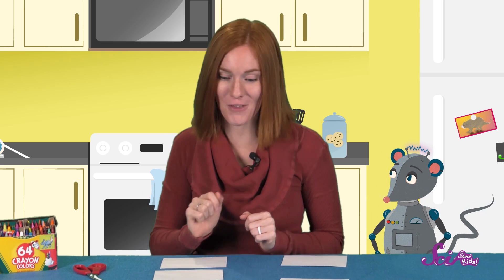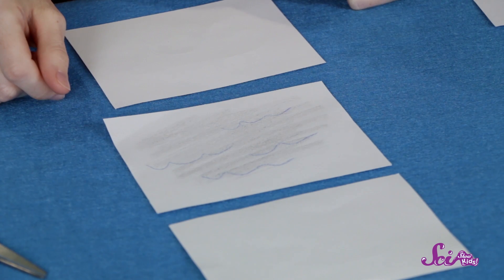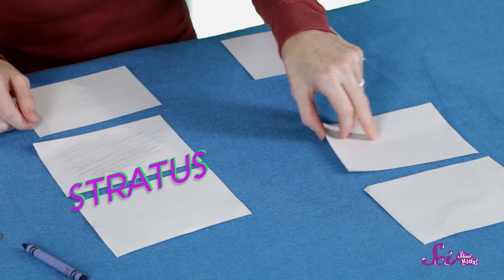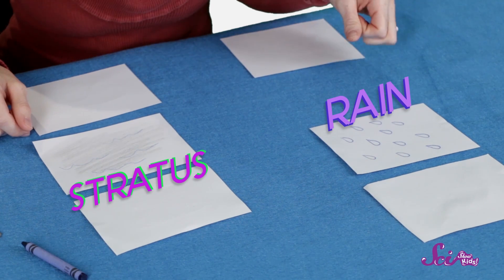Alright, let's flip another cloud card over. It's one of those bumpy, wavy clouds that cover the sky like a blanket — do you remember what those are called? Stratus! That's right! And what does our next weather card have on it? Rain! Do stratus clouds mean rainy weather? They sure do!